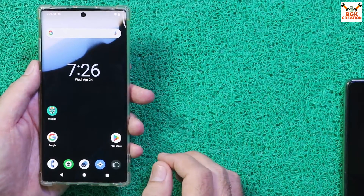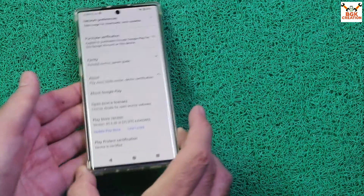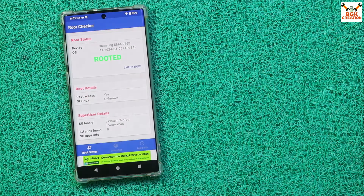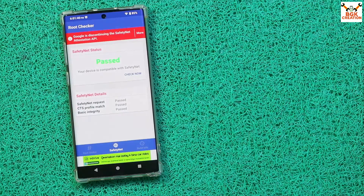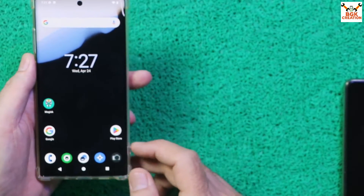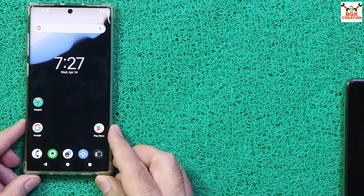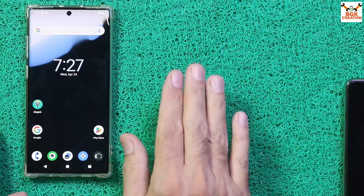Everything is done perfectly. Open the Google Play Store — if it needs updating it will update automatically, after which you can verify the device is certified. Download Root Checker and Safety Net Checker: Root Checker will confirm the ROM is rooted, and Safety Net will show a pass result. The ROM is flashed perfectly. This is a very good ROM — you will love it and fall in love with your Galaxy Note 10 Plus 5G again. Please like the video, subscribe to the channel, take care of yourself, and see you in the next video!